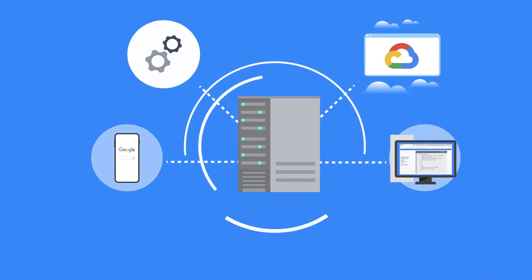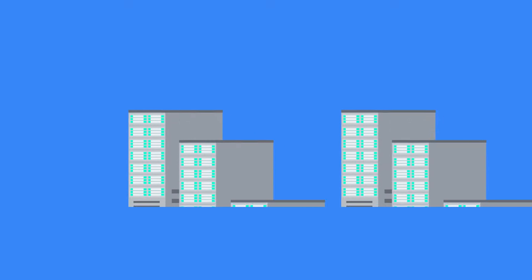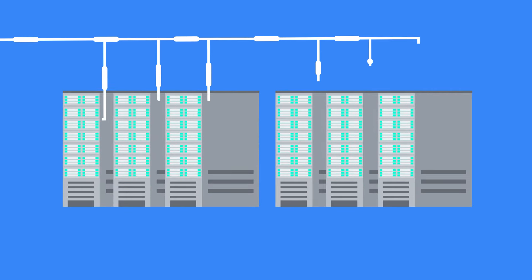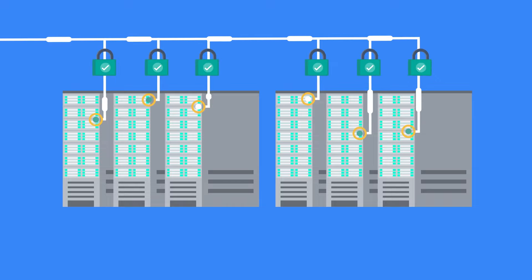At Google, it's rare to dedicate an entire storage appliance in our data center for storing only one product or service's data. Instead, we spread a workload's data across multiple machines, and workloads share network access to that storage. Encryption is inherent in our storage systems, and all data is encrypted prior to being written to disk.